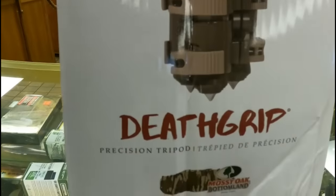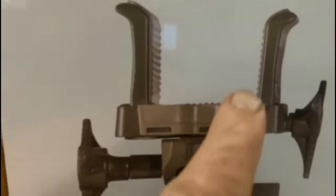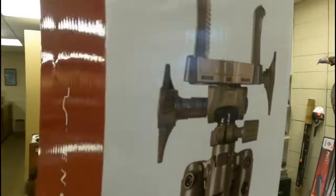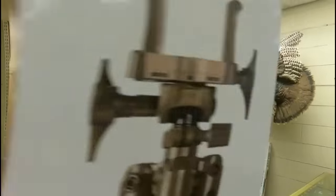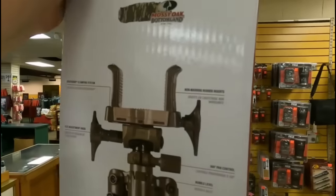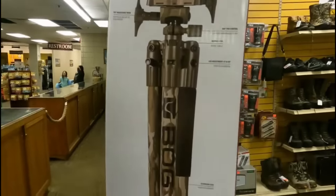These things are awesome. It's got a clamp where you clamp your gun to it, and it's got a fluid head so it moves real slow. It is a phenomenal tripod. I've used them before but never had my own, so now I have one. This video continues.